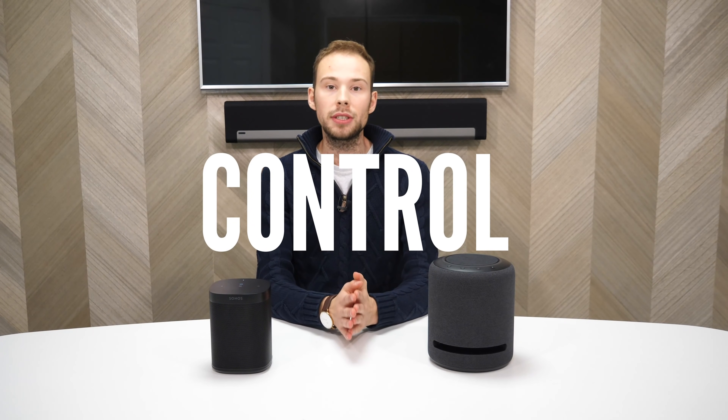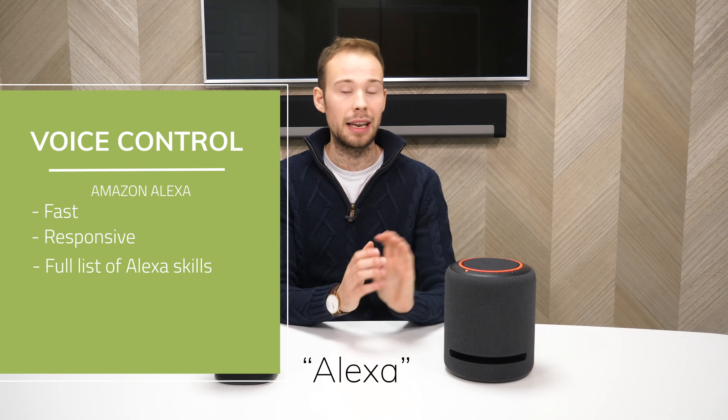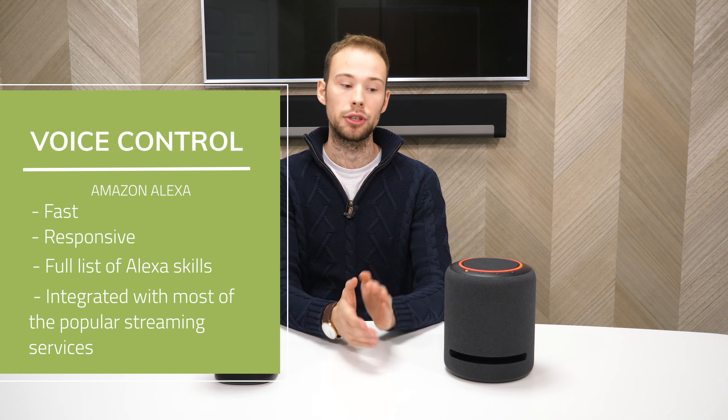One of the major differences is how these speakers are controlled. With the Echo Studio, the primary method is Amazon voice control, which is really fast, very responsive, and always hears you over loud background music. You get the full list of Alexa skills and it's integrated with popular streaming services like Spotify, Apple Music, Amazon Music, Deezer, and TuneIn Radio. You've also got Spotify Connect, but we found some issues — particularly when trying to use different Spotify accounts. It was very hard to switch between accounts on the Echo Studio.